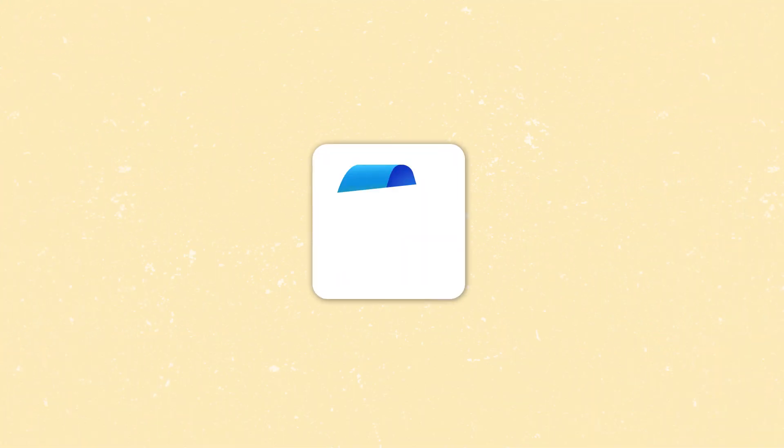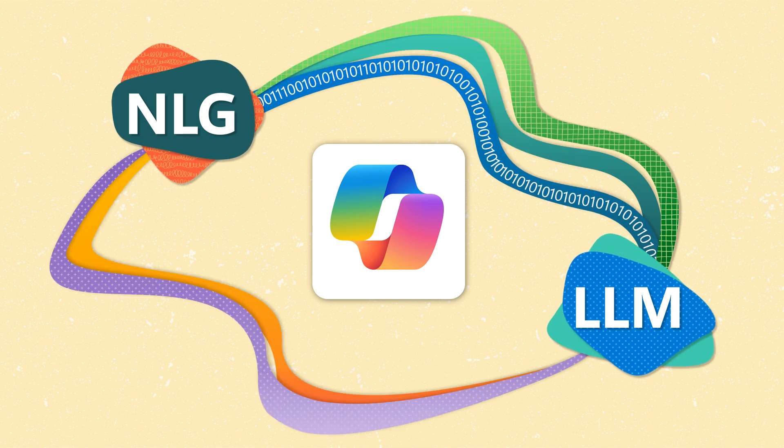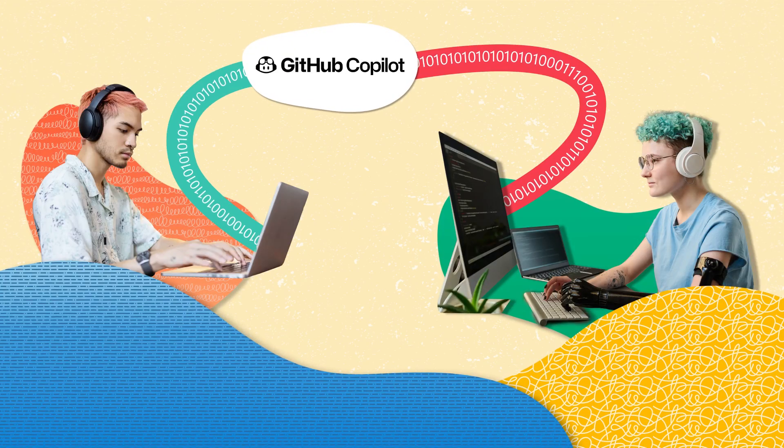Now you might be wondering how these technologies are applied in the real world today. Microsoft Copilot, for instance, harnesses both NLG and LLM technologies to offer users a range of assistance, from summarizing information to providing coding support. Similarly, GitHub Copilot is an AI-powered tool that enhances developers' productivity by suggesting relevant code snippets for the task at hand.